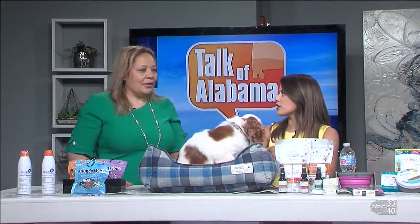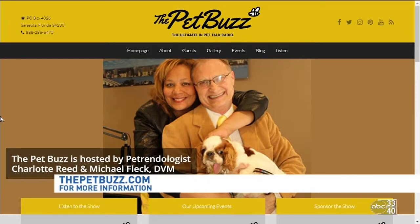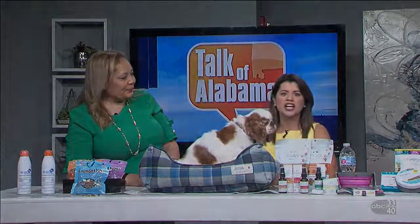Charlotte, how can people stay in touch with you? Definitely go to the Pet Buzz website — PetBuzz.com. And Ty, just like Double D Daisy Diana, has his own Instagram account. You can also go there and learn more about these products on the blog post in the bottom left-hand corner. Charlotte, thank you so much for being here — we appreciate you.